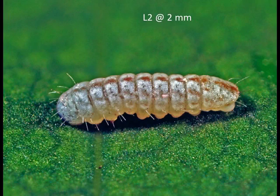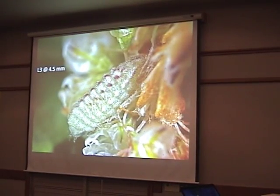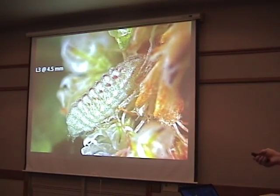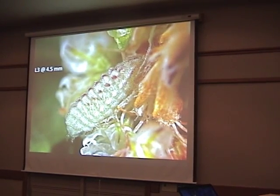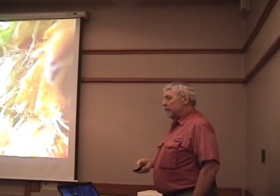Here's the second instar. Instars are the body forms that exist between molts — just like crabs, they molt periodically, and each time the characters change. You can see this one is starting to develop some red streaking down the back. In the third instar it changes quite a bit, developing neat black spots and some red spots, with setae very restricted to the periphery of the larva — typical of all buckwheat blues.